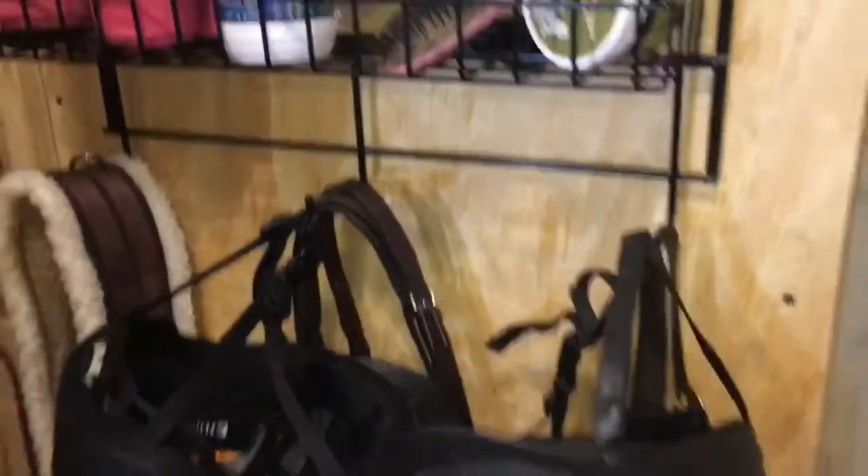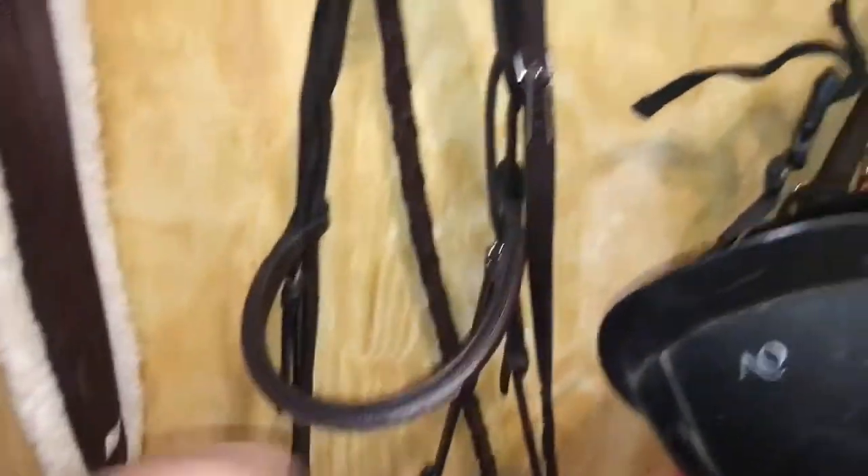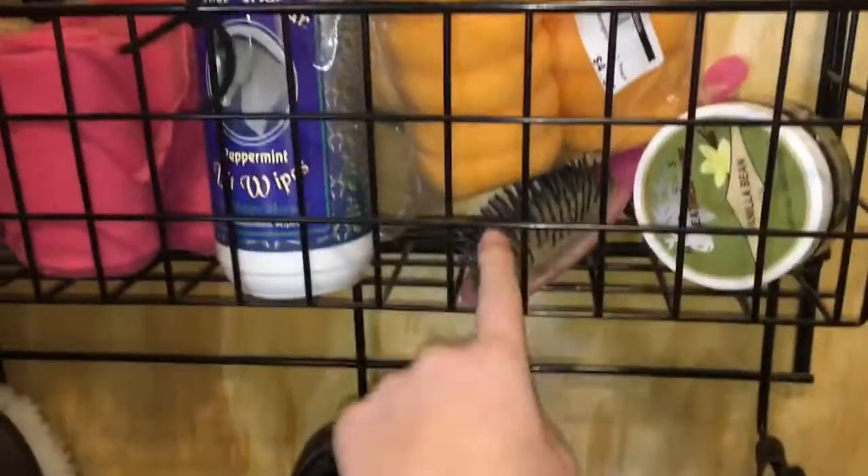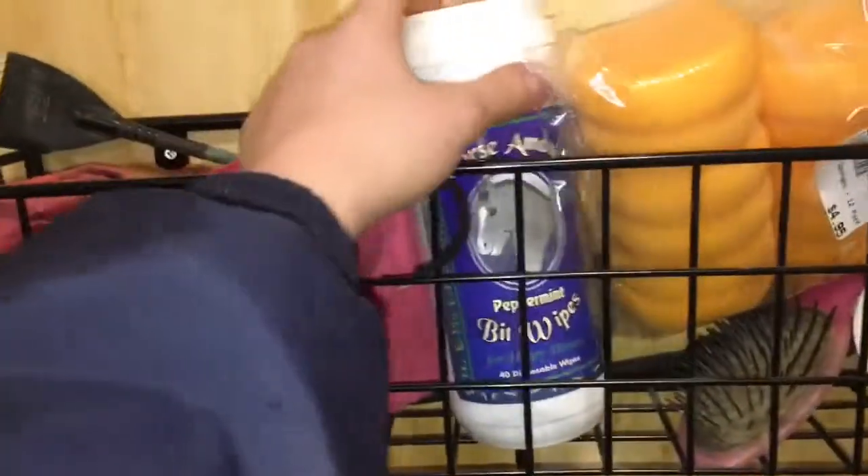I thought I'd do a 'what's in my locker' segment since this video has been a little short. Starting here underneath the helmets, I have Rena's bridle and a broken pink halter that I need to take home, and then her girth. In this crate I keep my saddle soap, a brush, some extra sponges, bit wipes, my pink polos, and some crops.